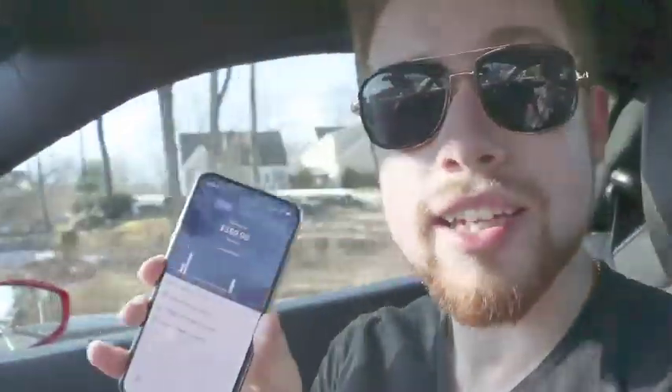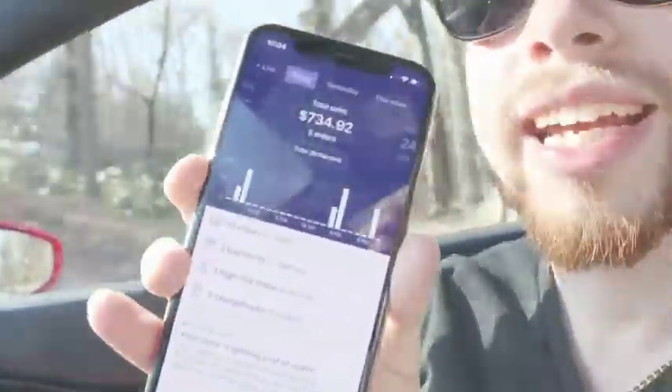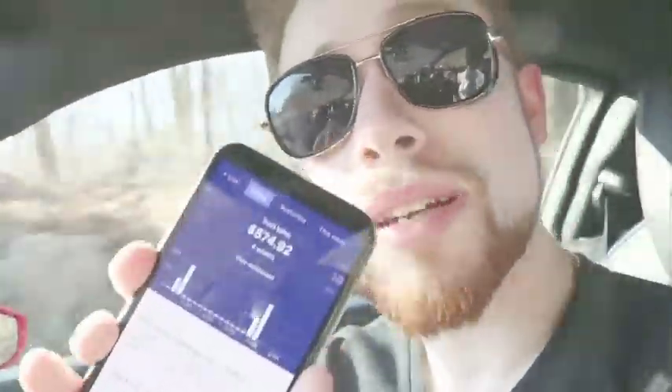$360 in their first day using the training. This one right here, $735 in a day. This is all completely super easy — while you're sleeping, eating, spending time with family. We have some crazy results like $575 in one day, only with these couple of sales you can see on the bottom.